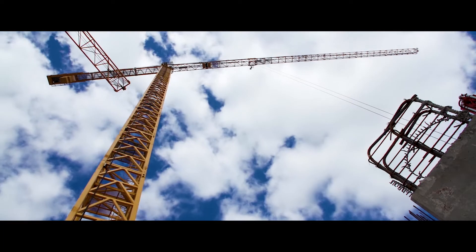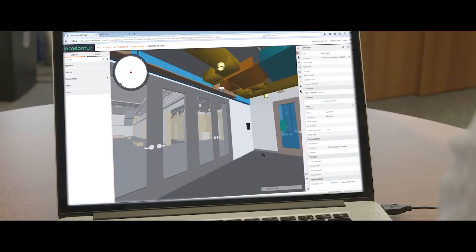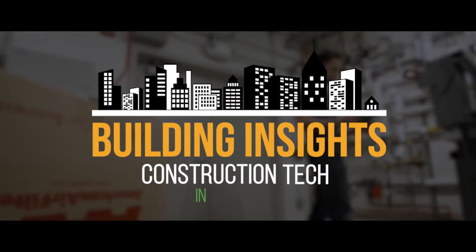Construction can be incredibly complex, from managing thousands of people on a single job site to making sure buildings meet their owners' requirements. Technology has come a long way in taming the many challenges encountered on the job site. This is Building Insights: Construction Tech in 90 Seconds.